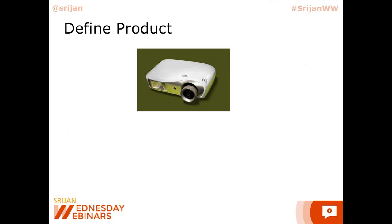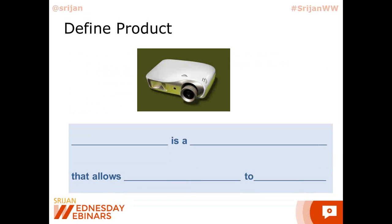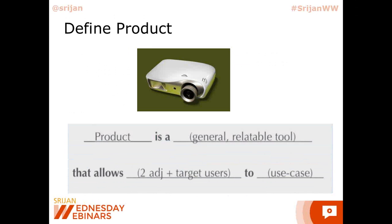Let's come to defining the product. Once you have narrowed down your users, you need to actually define them. So let's first go on defining the product. There is a format we can fill in: blank is a blank that allows blank to blank. A product is a general, relatable tool that allows — with two adjectives added — target users to use case. As a product designer, startup founder, or product owner, if you have to define your product, what does your product do? This is how you would define it.